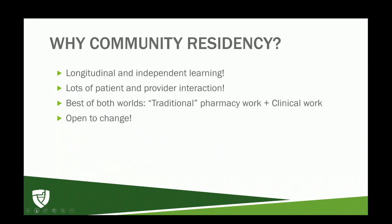I chose a community residency because I was unsure what I really wanted to do — I liked both community and ambulatory care. With community pharmacy, you get the best of both worlds: traditional pharmacy staffing work plus a lot of clinical work like MTMs, project work you wouldn't get in a chain pharmacy, and a lot of longitudinal and independent learning. Everything happens at once and is very longitudinal, and you develop great relationships with co-workers and patients.